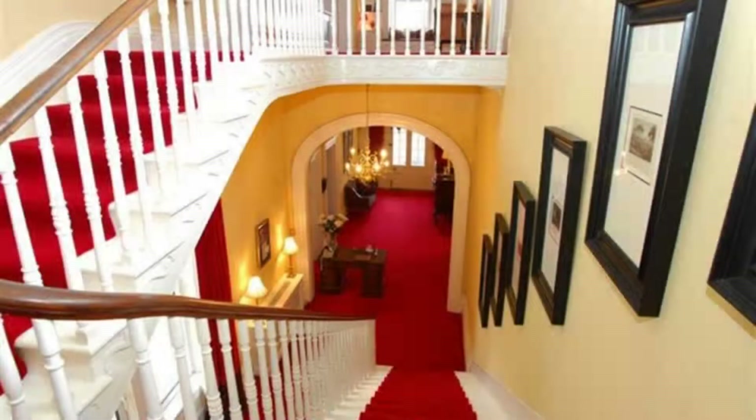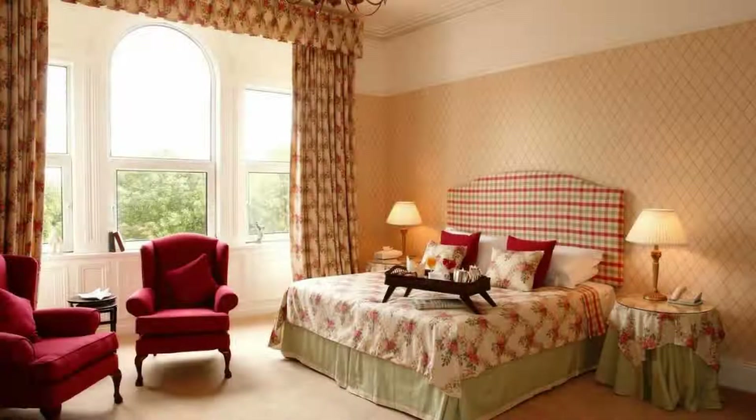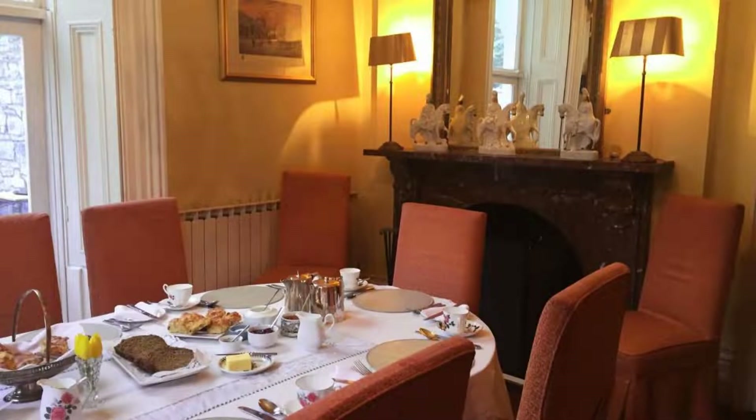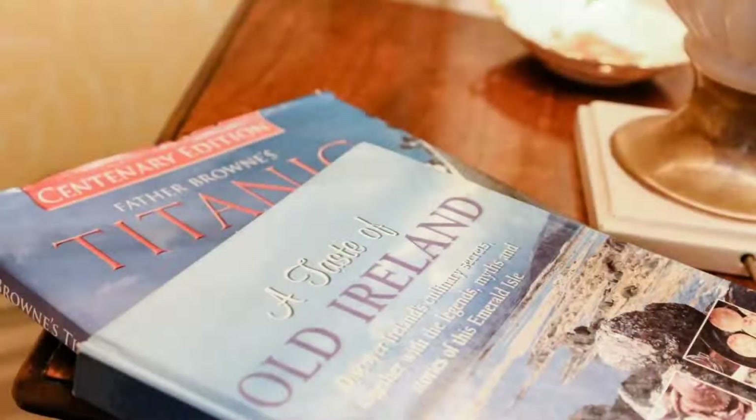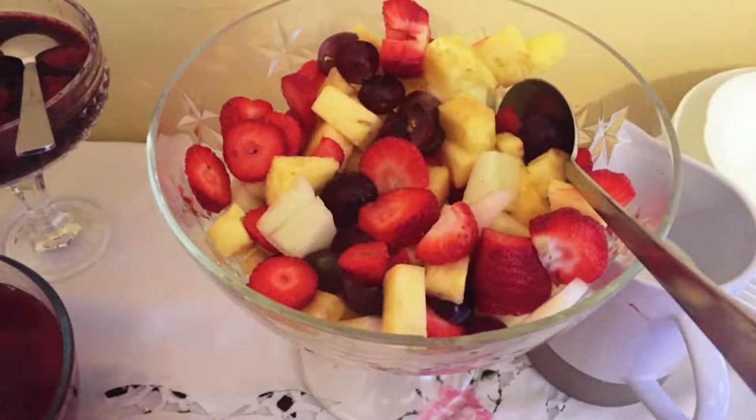Pets are not allowed in this property. There are 8 types of rooms available on booking.com. You can book online and enjoy. The property accepts major credit cards and reserves the right to temporarily hold an amount prior to arrival. If you have already stayed in this property, please share your experience in the comment box. For booking or more details, check the link in the description.